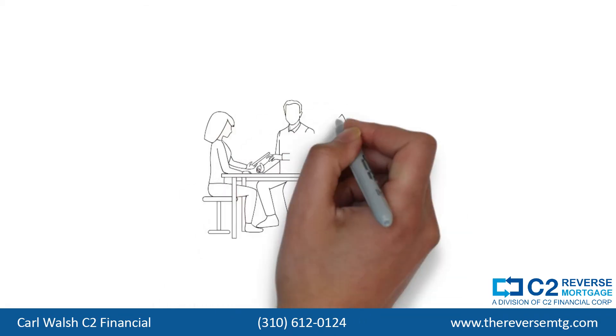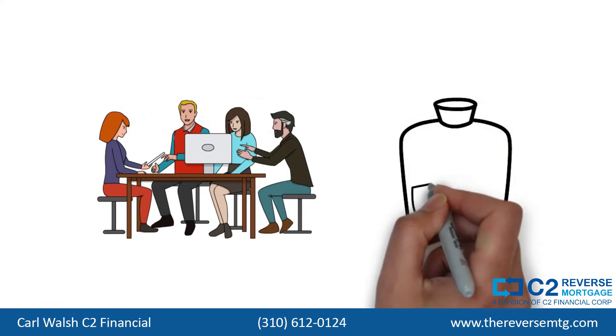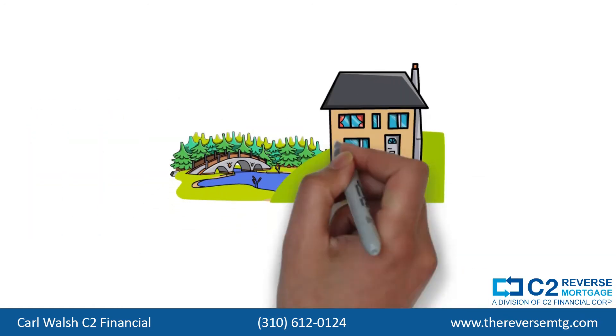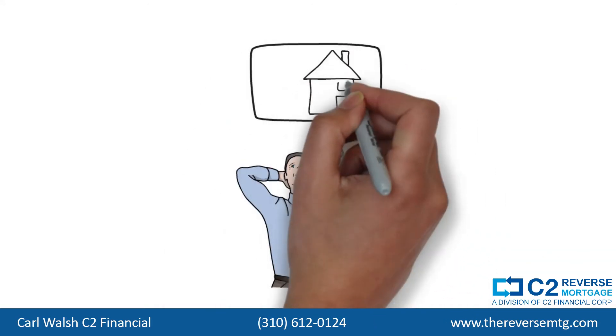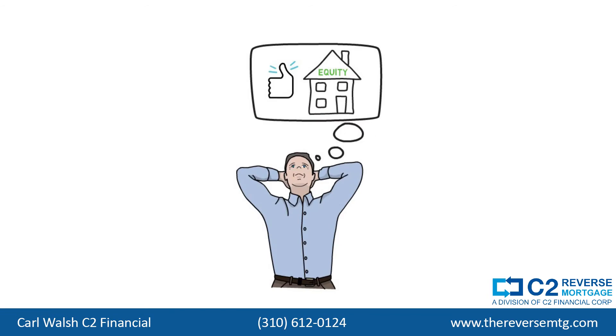By setting up a reverse mortgage in advance, with the help of one of our C2 certified reverse mortgage specialists, you'll have an extra bucket of cash to draw on in case of emergency, or just to make retirement a little more comfortable. A properly structured reverse mortgage can give you the peace of mind knowing that the equity in your home is actively working for you — it's not just sitting dormant until it's time to sell.